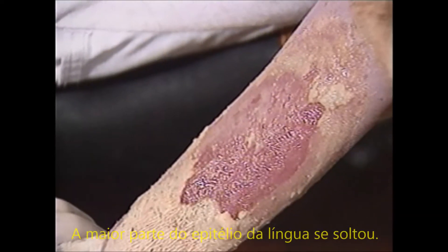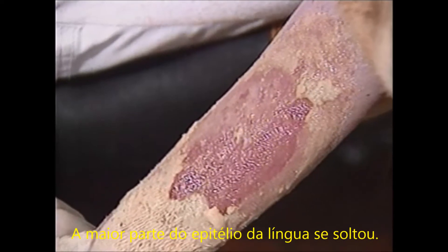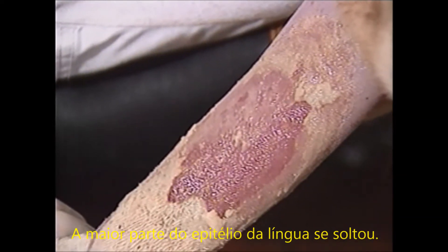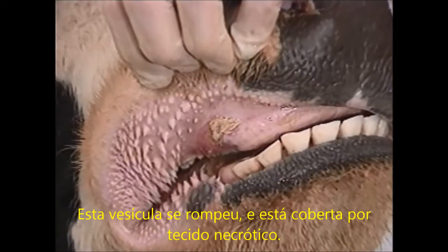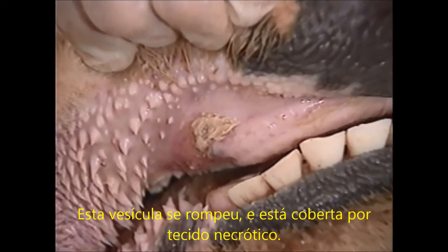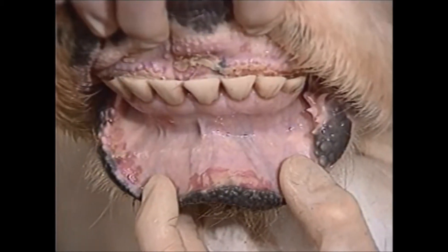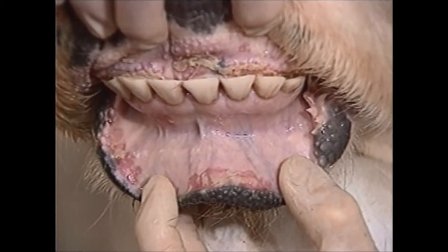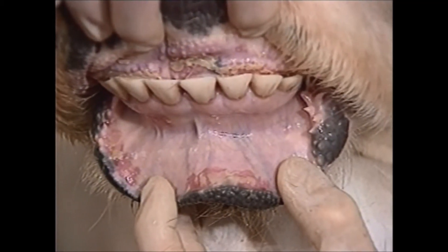On the tongue, most of the epithelium over the vesiculated area has been lost. Some loose epithelium remains around the edges of the lesion. The anterior part of this lesion in the mouth is still covered with necrotic epithelium. The blanched areas on the lower lip have eroded. Necrotic epithelium covers the lesion beside the dental pad.